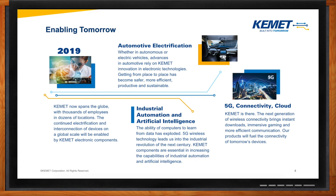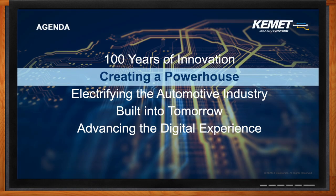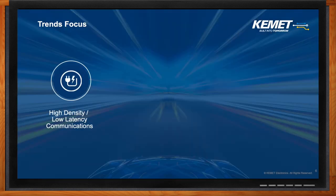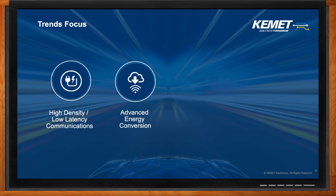Let's talk more about these trends. We're focused on the major trends that affect our industry — there are mainly four of them. There's the concept of high-density and low-latency communication, and yes, that's talking about 5G, but it also includes everything associated with it such as edge computing and data processing. Then we have advanced energy conversion — the wide bandgap semiconductors and the effects that it'll have on our industry. As a components manufacturer, this is a huge trend focus for us.